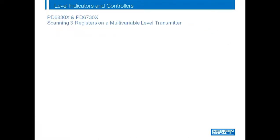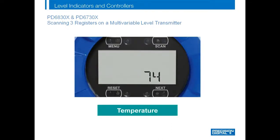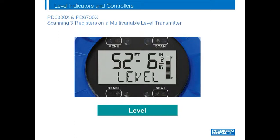Let's take a look at the PD6830X and PD6730X, which can display level, interface level, and temperature from a multivariable level transmitter. In this example, the level is 52 feet, 6 inches, and 2 sixteenths. The interface is 12 feet, 9 inches, and 7 sixteenths, and the temperature is 74 degrees Fahrenheit.